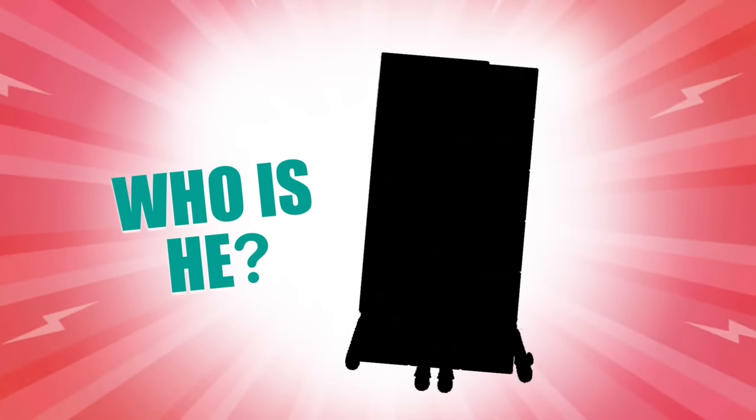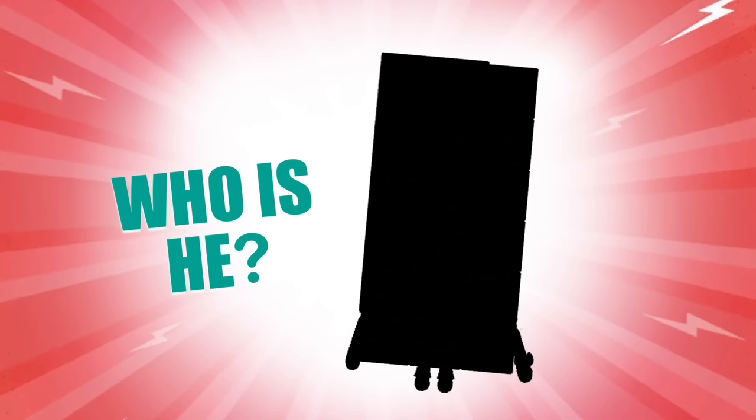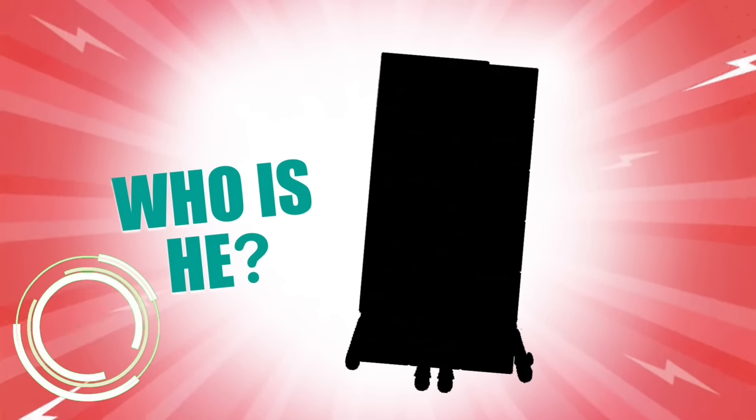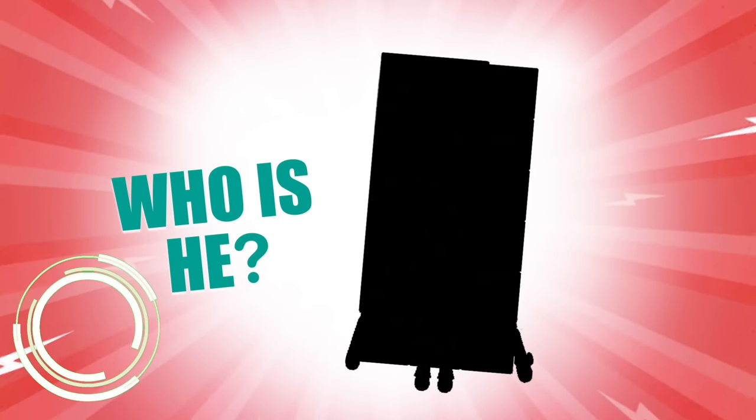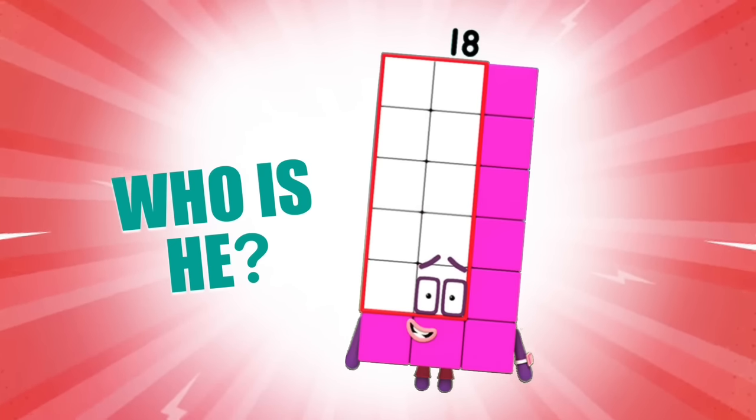Now this Number Block is not just a super rectangle — he's a super speedy super rectangle! And he likes to go fast! Really fast! Who is he? If you said 18, you are fast!